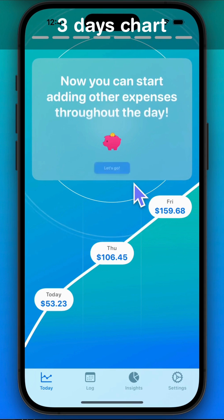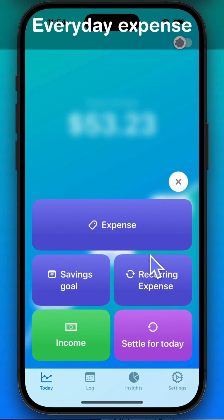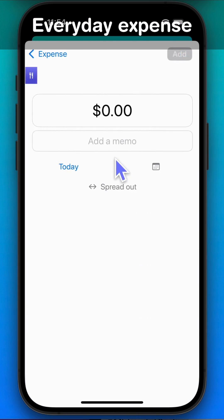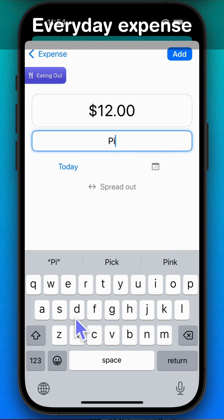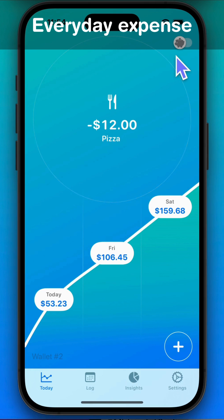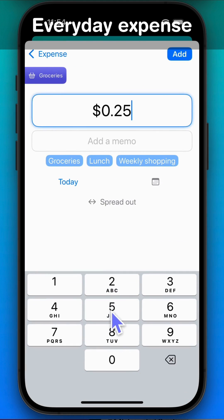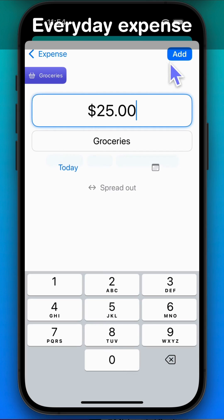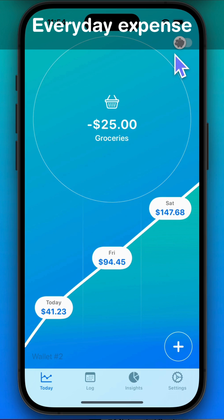Now you can start adding other expenses throughout the day. For example, if you go out for lunch, enter it in the app. When you go buy groceries, enter it in the app. The app tells you how much is left to spend.